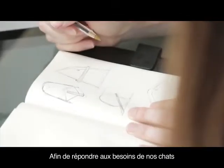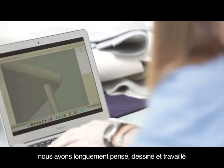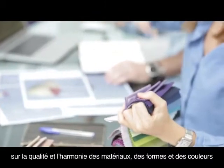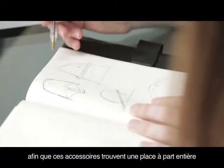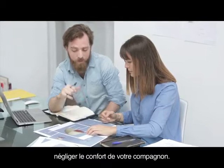We spent a lot of time thinking about ways to fulfill both the needs of our cats and our own design preferences. We worked on the quality and harmony of materials, the shapes and colors of the products, in order for these accessories to find their place in your home and provide comfort to your companions.